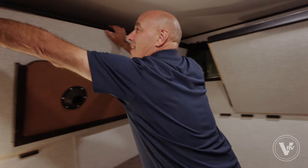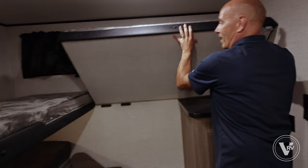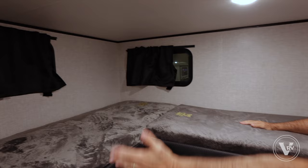When it's time to turn this into a sleeping arrangement, you release this pin up here and drop this bunk down like so, then come over and do the same thing here. Now I have a bunk up here and a bunk up there, and someone can sleep downstairs just the way it is.